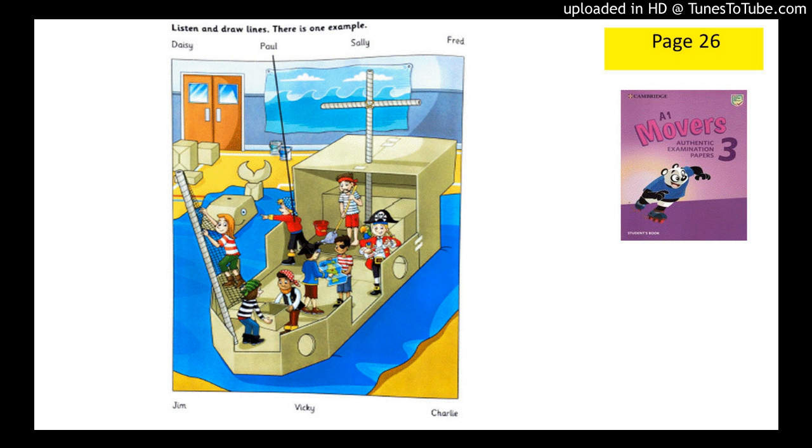One. My classmates loved being pirates. Is your friend Jim in the photo? Yes. He's cleaning the floor. Has he got a mustache? That's right.